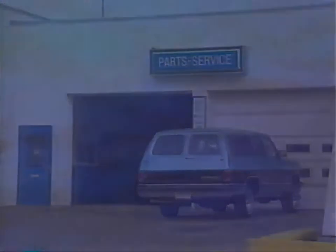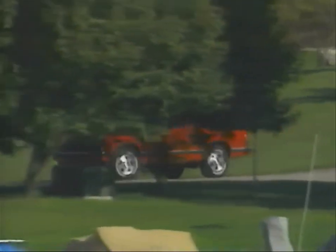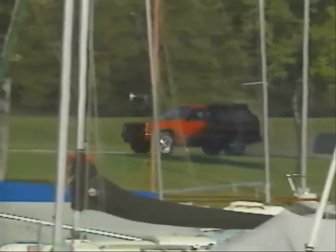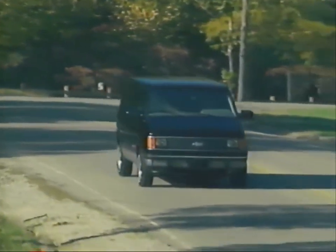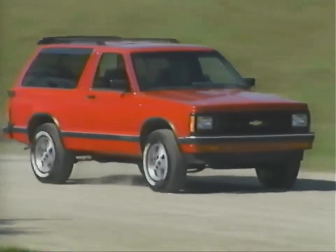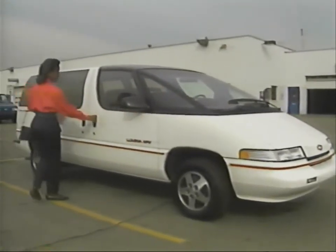Ask your dealer for details on an extended service contract, such as the General Motors Protection Plan, which may extend your truck's base coverage and provide towing and road service. The body of your truck is protected by GM's six-year, 100,000-mile corrosion coverage against perforation caused by rust. Any sheet metal panel that rusts through due to corrosion during that time period will be repaired or replaced. But remember, your truck's warranty covers malfunction and defects, not damage caused by accident, abuse, or improper maintenance. The six-year, 100,000-mile corrosion warranty does not cover surface rust caused by stone chips or other damage.